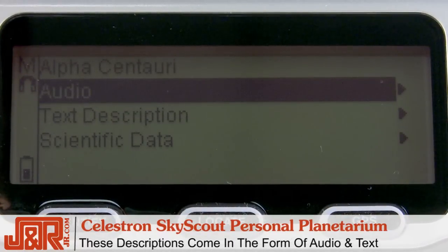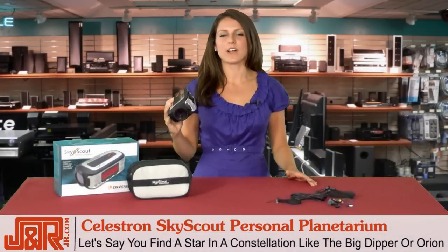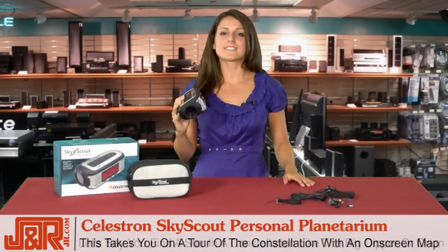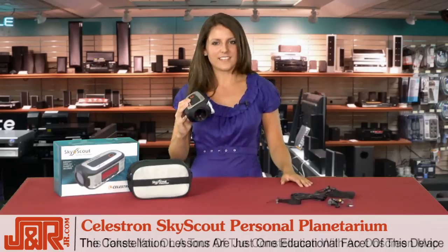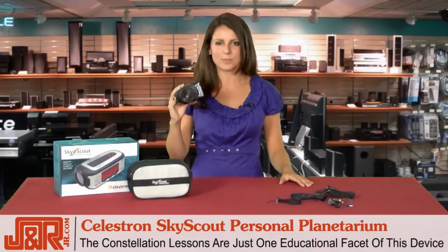These descriptions come in the form of audio and text, which is really cool. If you locate a star that's part of a bigger constellation, let's say like the Big Dipper or Orion, the SkyScout actually lets you take a guided tour through the constellation and see an on-screen map.